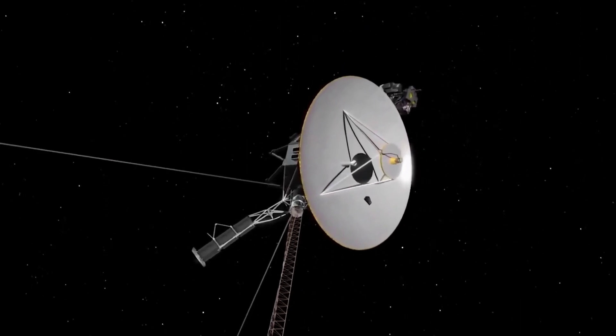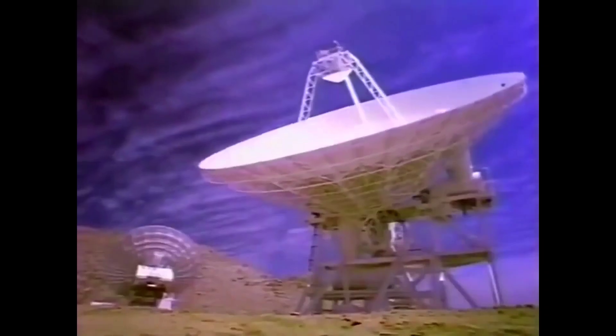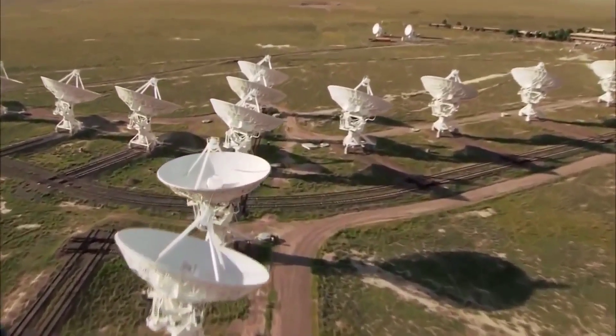Did you know that it takes around 22 hours for one signal to be transmitted to Voyager 1, which is 14.6 billion miles away and still getting further away?